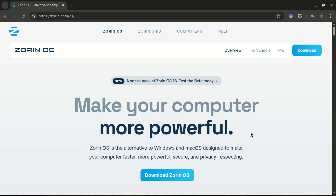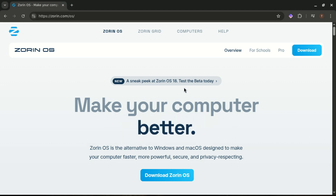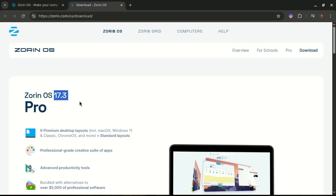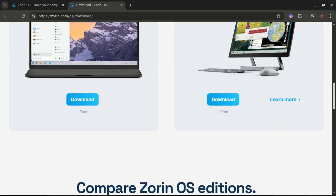Windows 10 support is ending soon and a lot of people are searching for a free, secure and modern alternative. Well, Zorin OS 18 beta is here and it might just be the perfect replacement you've been waiting for. Today I'll walk you through what's new in Zorin OS 18 beta and why it could be the best choice for Windows users looking to switch.